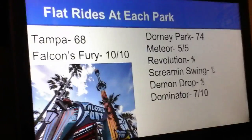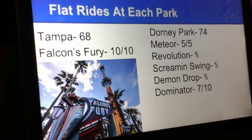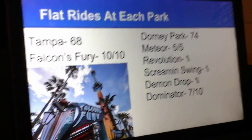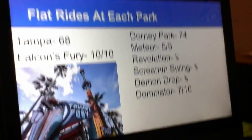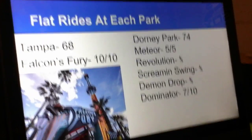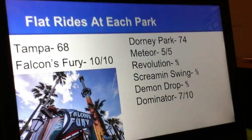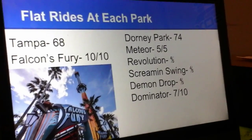Flat rides at each park. Busch Gardens Tampa has Falcon's Fury, the insane drop tower. It's so good that I'm giving it a 10 out of 10. But Dorney Park is one of those parks that's like the king of flat rides. They have the Meteor, which is one of those 360 models. I'm giving it a 5 out of 5.